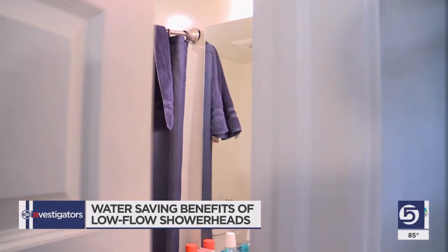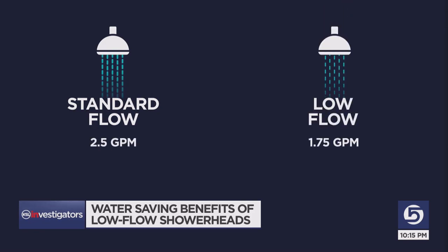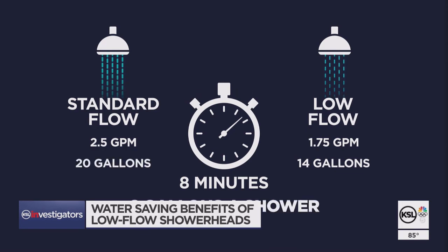While we wait, let's do a little math. Most standard showerheads on store shelves boast 2.5 gallons per minute. Our low-flow option is 1.75. According to the CDC, the average shower is 8 minutes long. In 8 minutes, our low-flow head puts out 14 gallons of water, while a standard showerhead puts out 20. That's a savings of 6 gallons every single shower.